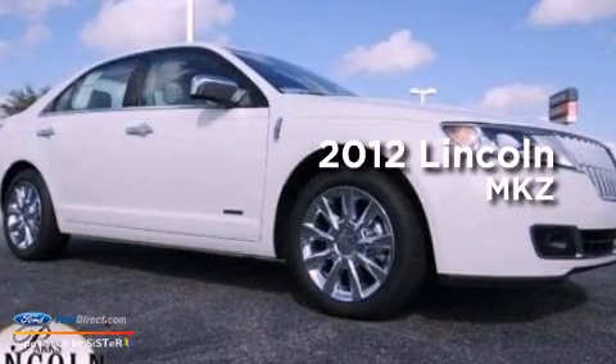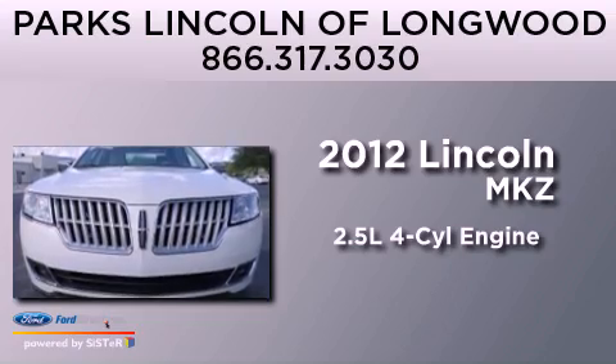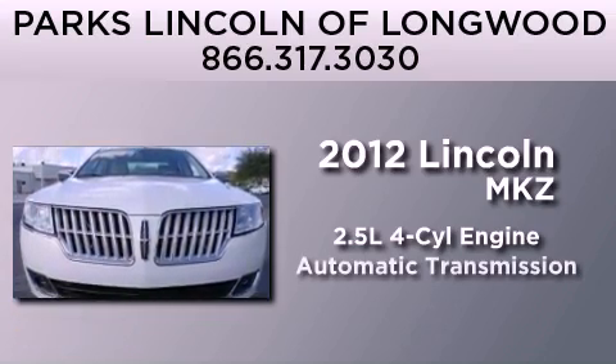This is a brand new 2012 Lincoln MKZ. It features a 2.5-liter four-cylinder engine and an automatic transmission.